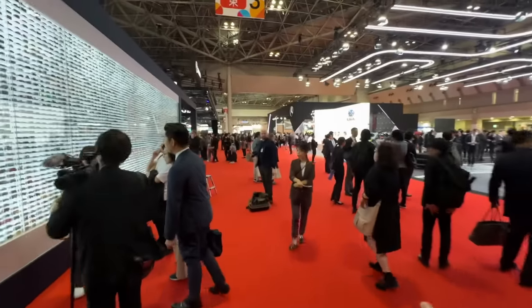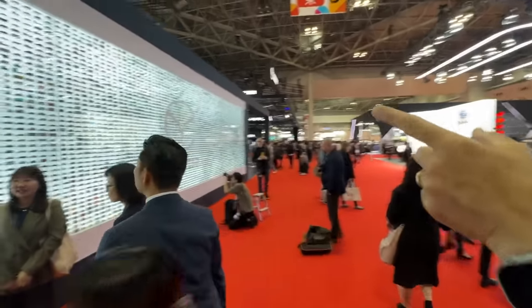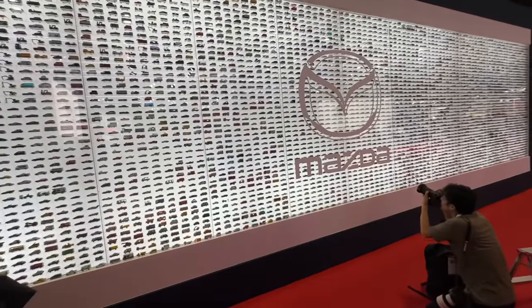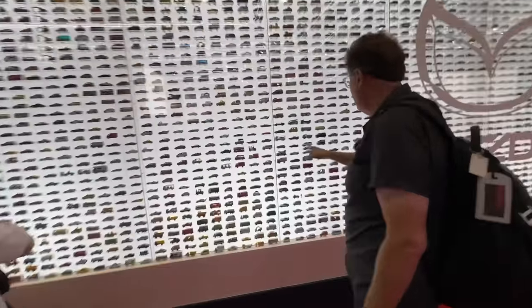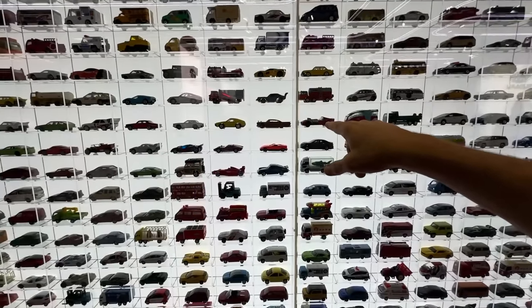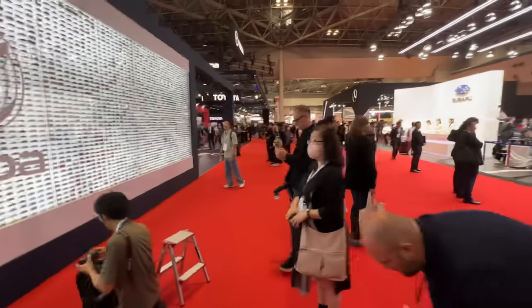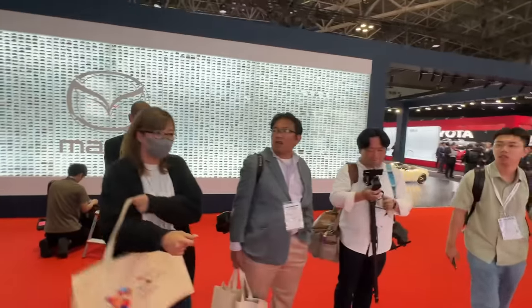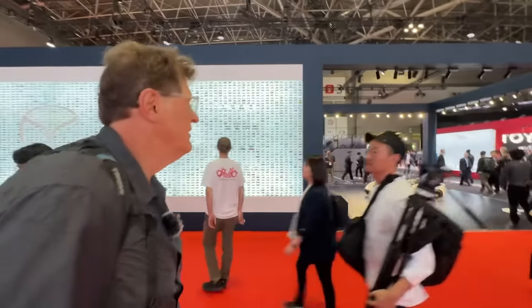Mercedes has their new electric G-Wagon here. Look at all those little tiny car models — a whole wall of them, kind of fun. We're going to have a lot more coverage from Japan, including some really cool new Toyota stuff, so head over to ALTFL.com to see everything coming from Japan. But I think you saw the coolest car here by far — thanks for joining us and we'll see you at the next video. Ciao!